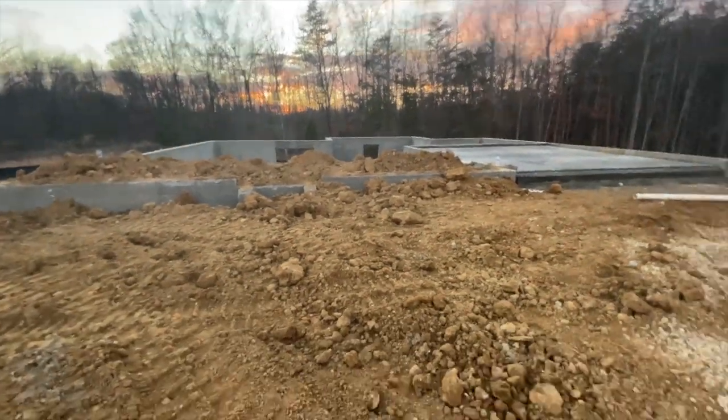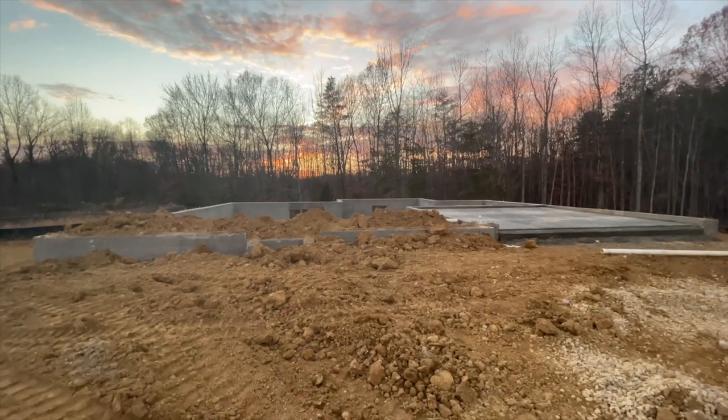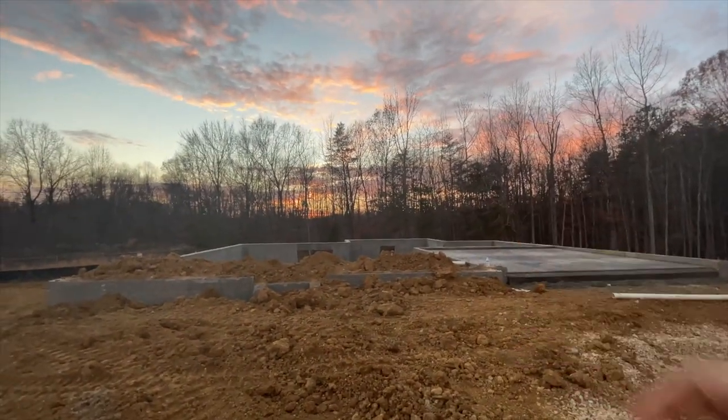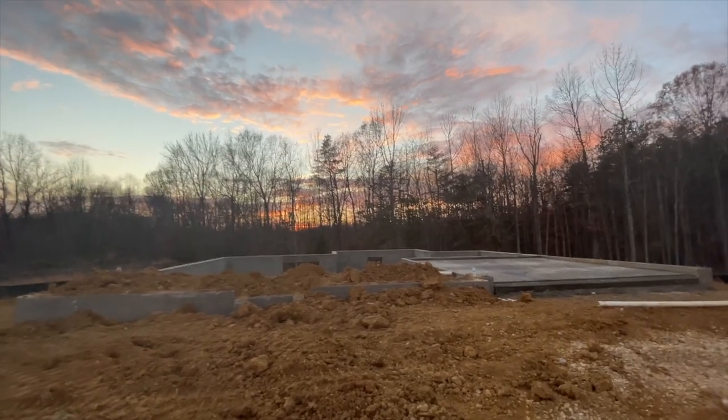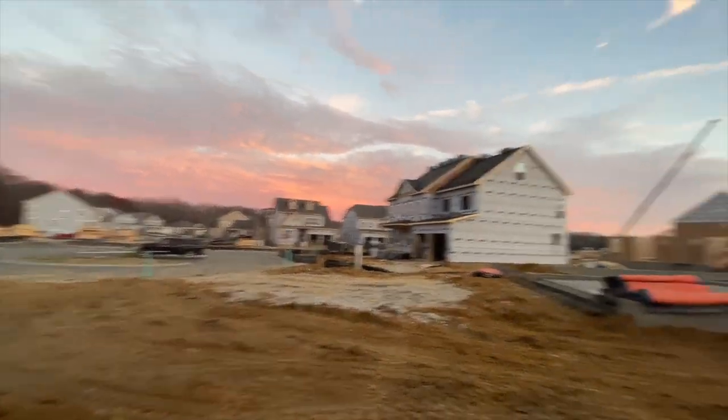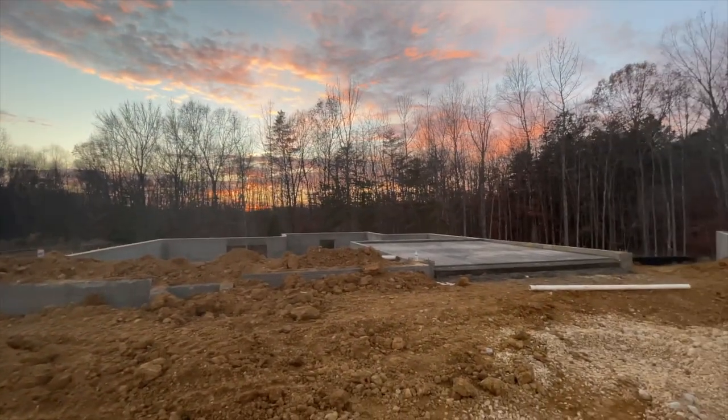Let me give you all a look from the front of the house. This is the front — and y'all see that beautiful sunset back there. Our house is east-facing, so we will see the sunrise from here and the sunset back there.